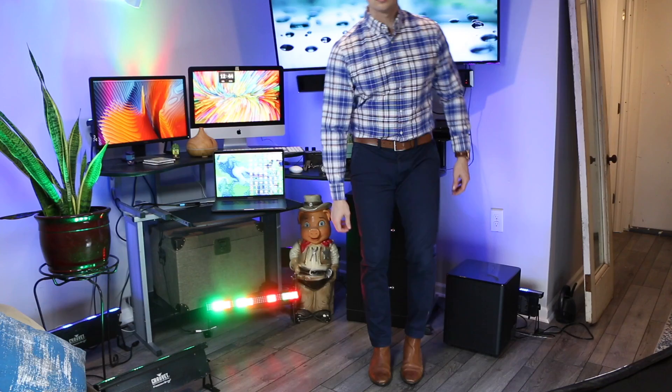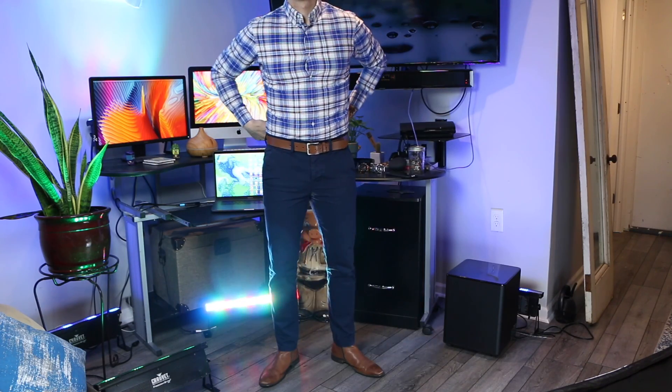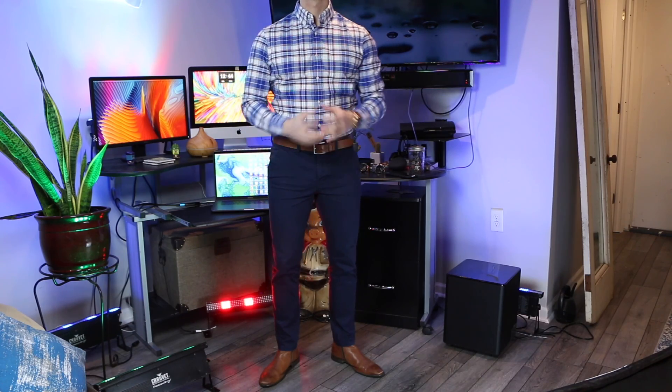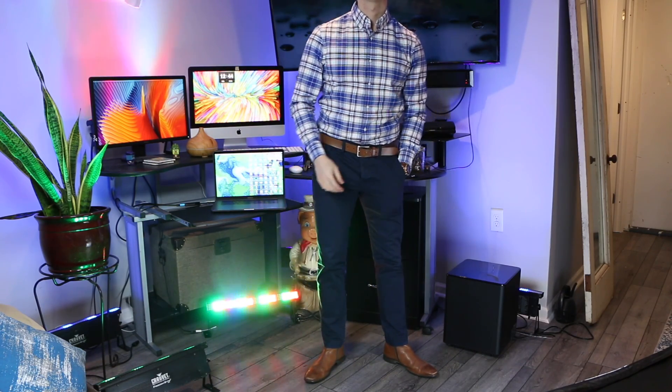I do like to match the belt and the shoes — a lot of people don't, but I think it's sharp and really draws your eye to the overall outfit. I might wear these with a plaid dress shirt. As far as fit goes, they are stretch skinny so they do stretch a little bit. I have never felt uncomfortable wearing these.